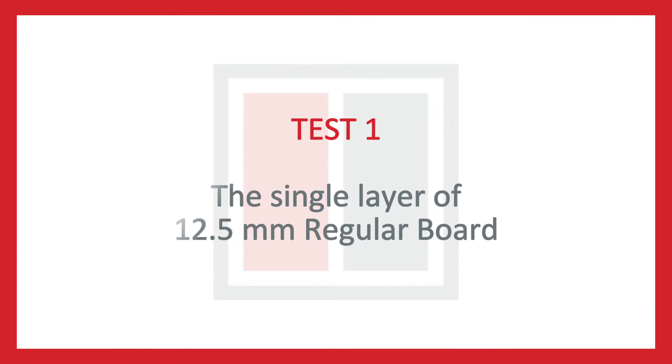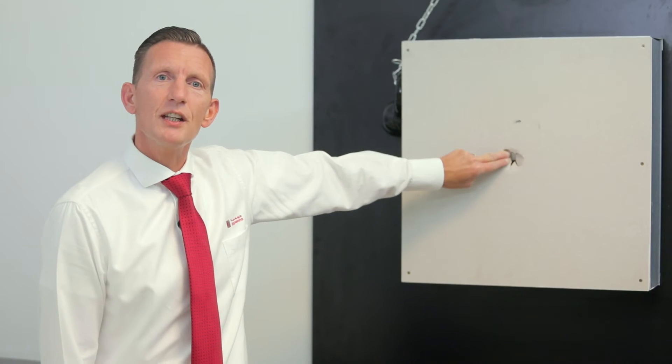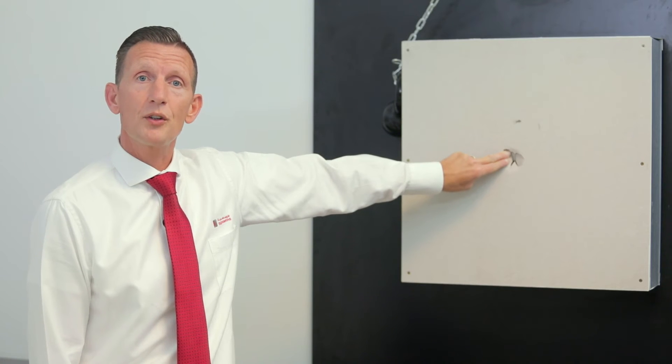Now we will commence the tests. As you can see from the first test, the single layer of 12.5 regular board is destroyed.